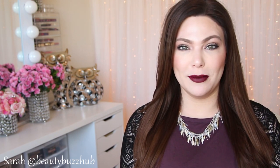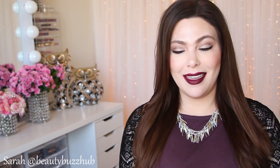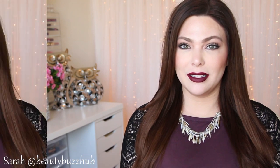If you are new to my channel and you came over from Cheryl's, thank you so much for checking out my video. I hope you'll enjoy it and I hope you will subscribe to my channel. So without further ado, let's rock and roll with my top five liquid lipsticks.